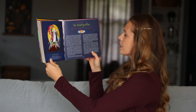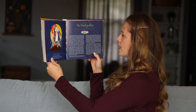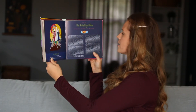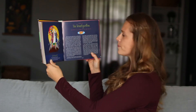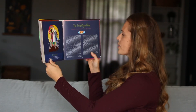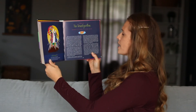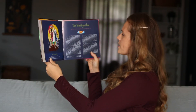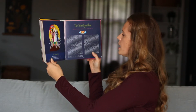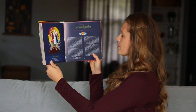Then a cloud drifted down and surrounded them. They heard a voice from inside the cloud saying, 'This is my beloved Son. Listen to him.' When the disciples heard God's voice — because that's who it was — they fell down with their faces on the ground to worship God. Then Jesus came over to them, touched them, and told them to get up. When they did, no one was there but Jesus.